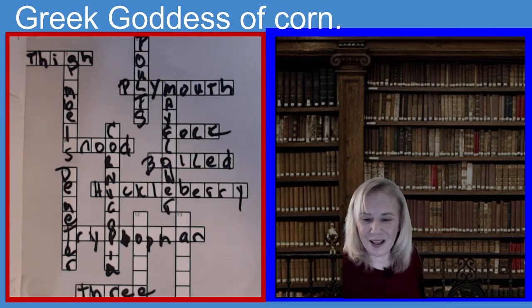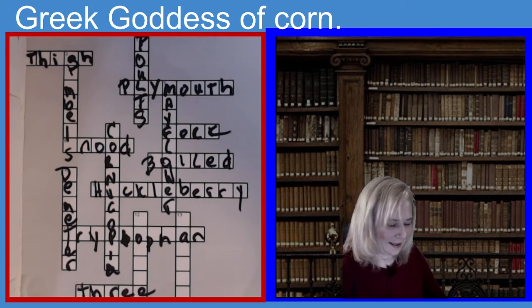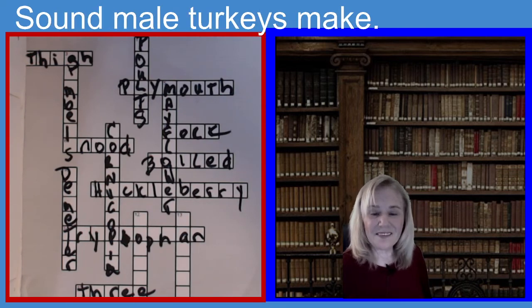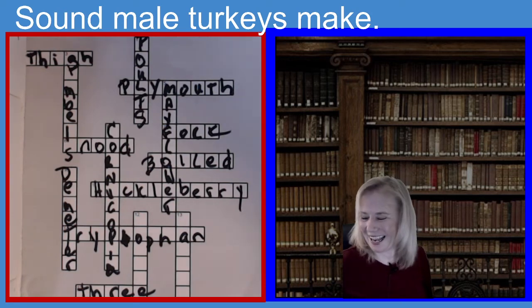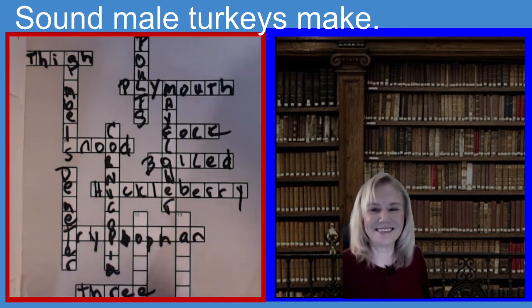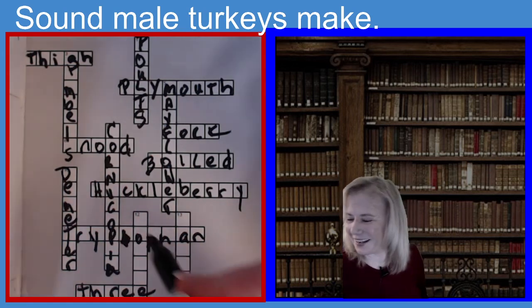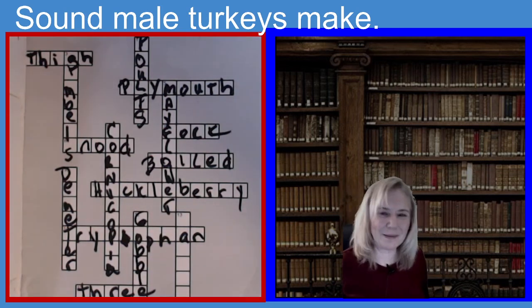All right, we have two more to go on our fifteen-minute crossword. The clue is: sounds that the male turkeys make. What is the sound that the male turkey makes? Six letters. I've got one in my front yard from my neighbor — sometimes all night long. He's got all different kinds of animals up there. If you guessed Gobble, you guessed the right answer. G-O-B-B-L-E.